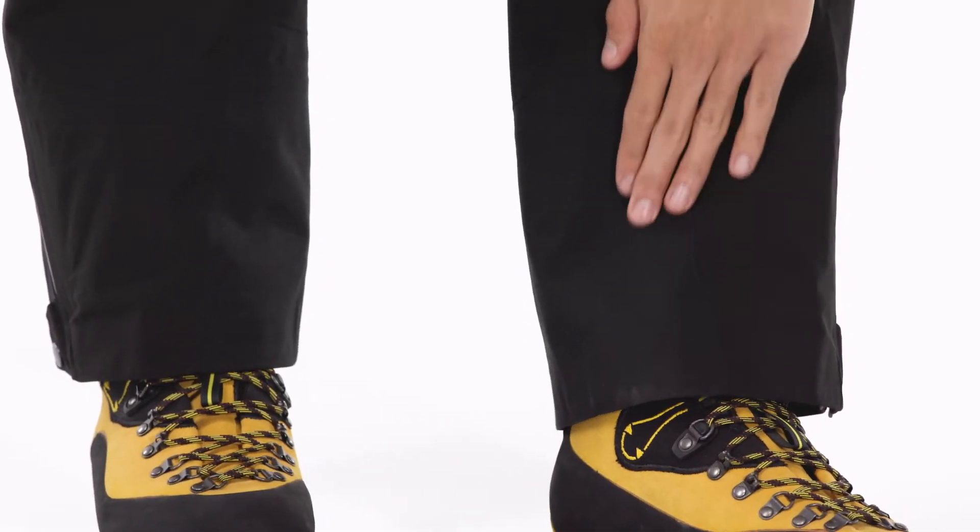An articulated pattern and gusseted crotch allow ease of movement and comfort under a harness. The double cuff has a durable scuff guard.